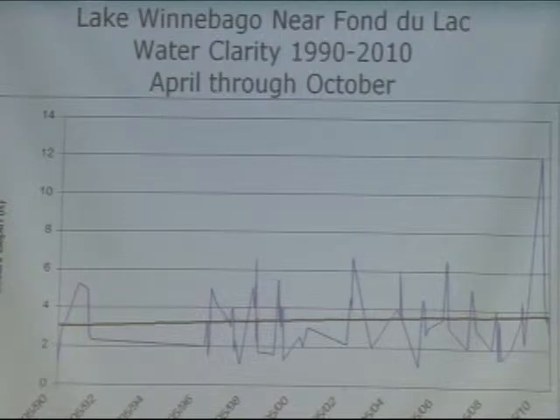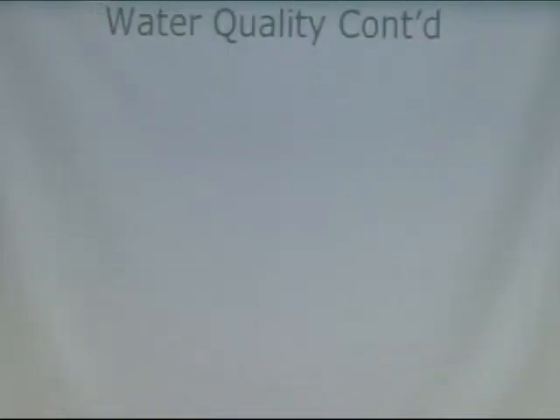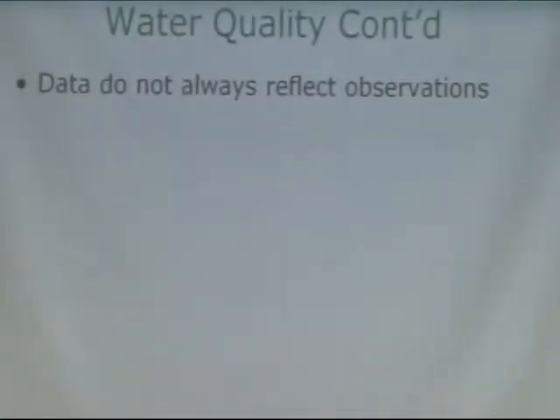Another thing I want you to keep in mind is we have this spike here in 2010, which was observed at the deep hole near Fond du Lac on May 25th. When we talk about water clarity benefiting aquatic plants, keep in mind that we had really great water clarity early in the season. The data we have doesn't always reflect everybody's observations — it may look different than what you're seeing on your shoreline, and I want to acknowledge that as well.